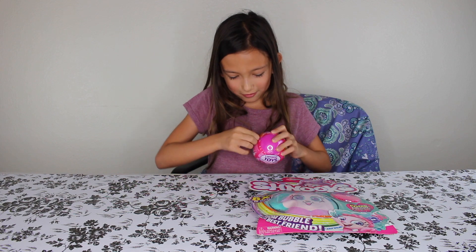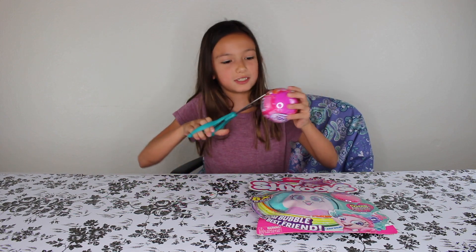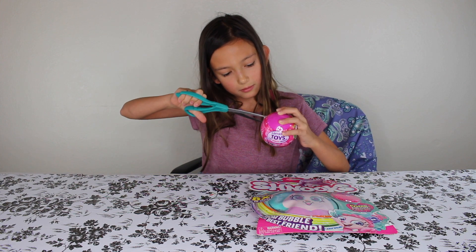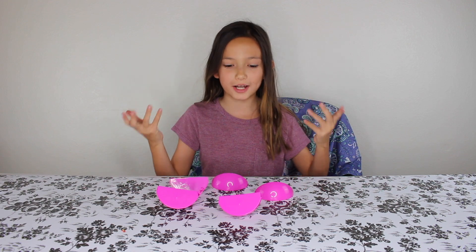There we go. I needed a little help opening it — you think I need my trusty scissors? But now that I got it all open, I'm going to show you guys what I got.